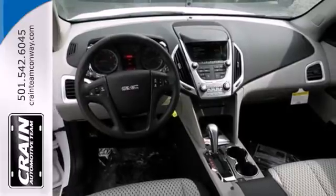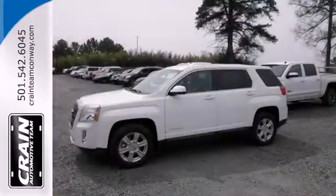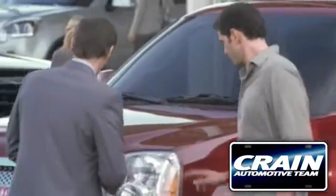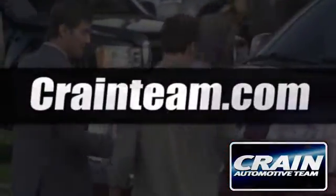It's warm and inviting, with a superior fit and finish. Test drive it today. Visit us anytime at craneteam.com.